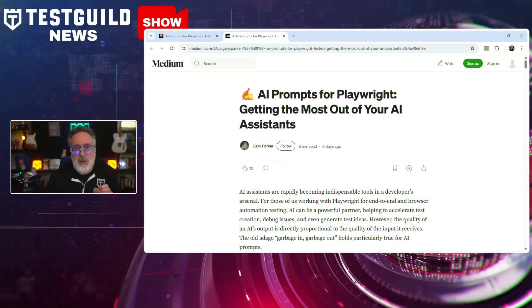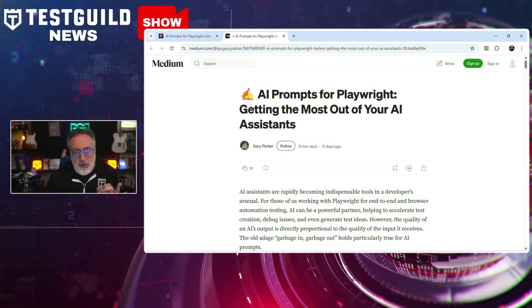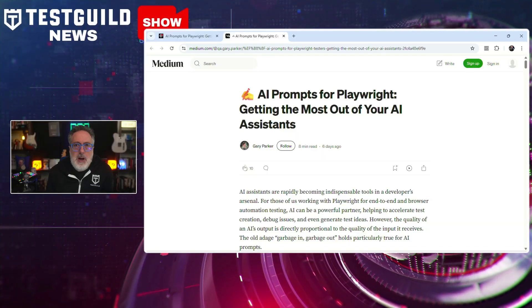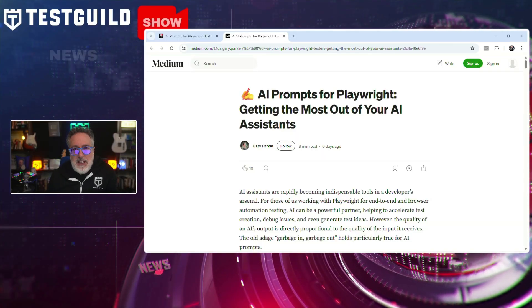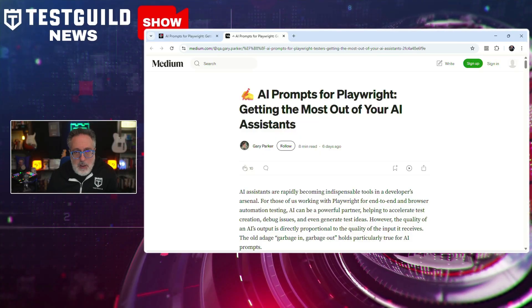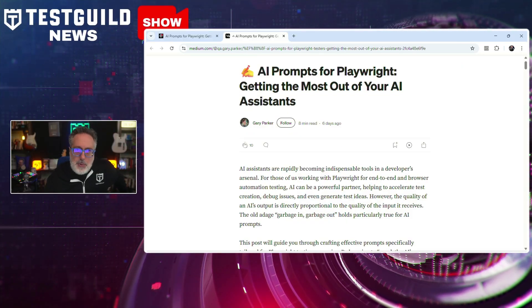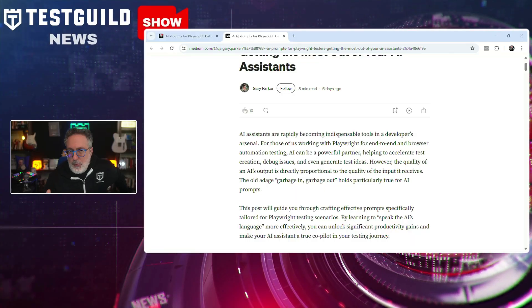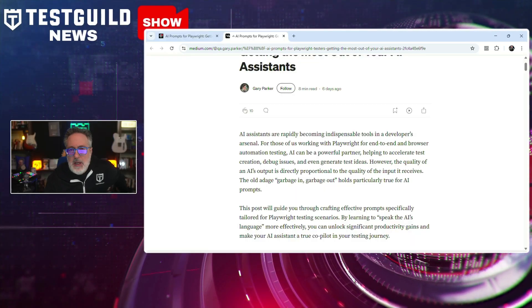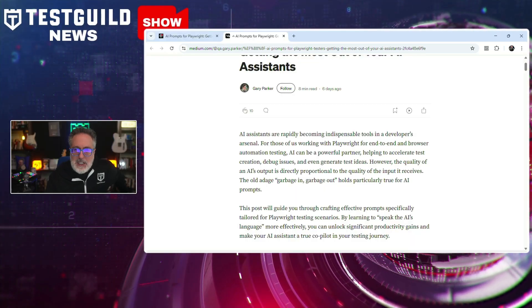Do you want to learn more about AI prompt engineering for Playwright? I found a new blog post by staff quality engineer Gary Parker that outlines practical strategies for using AI assistants to enhance your test automation with Playwright. Published on Medium, this article focuses on crafting effective prompts to improve output quality from AI tools, particularly in generating and debugging test code.